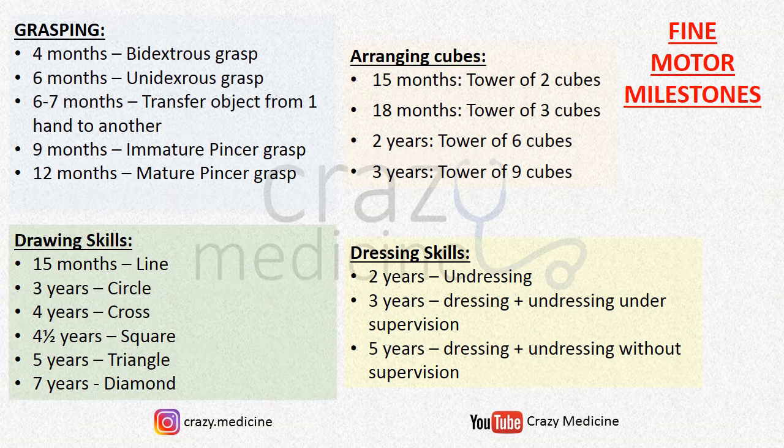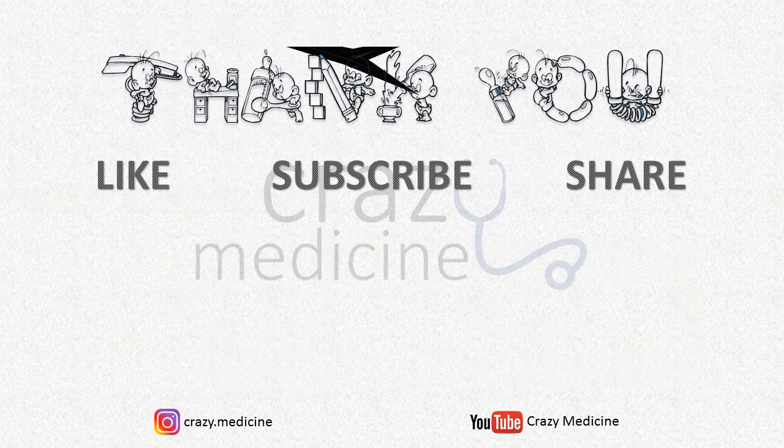These were all the important fine motor milestones you need to remember. Here is the list we just discussed — you can take a screenshot at this point. These were some mnemonics and tricks for motor milestones. I tried to make it as simplified as possible. Hope you guys like the content, so do like and share the video among your friends and also subscribe to our channel. Thank you.